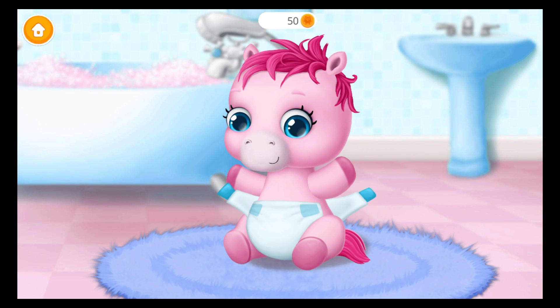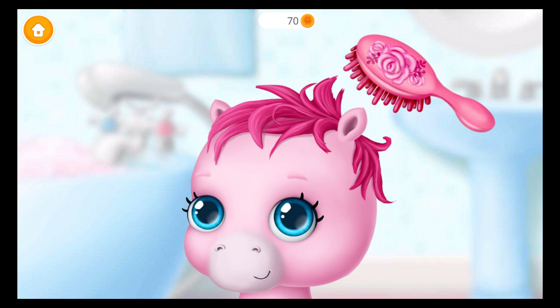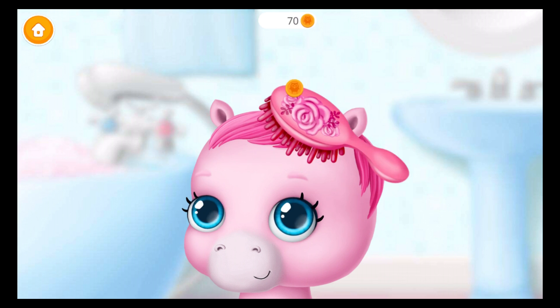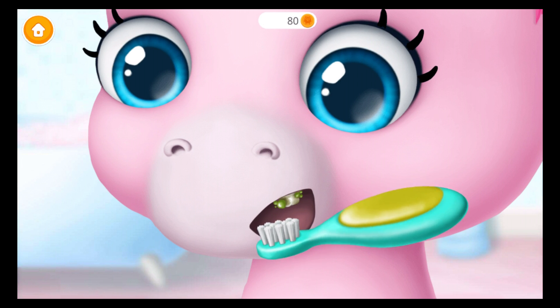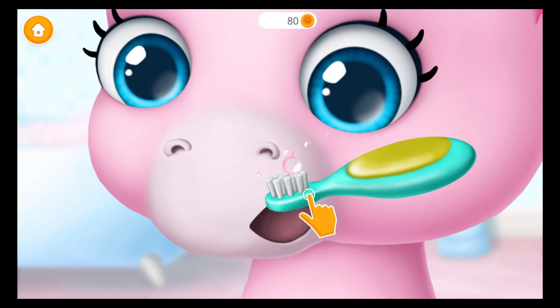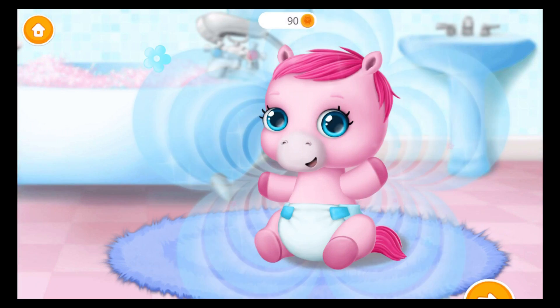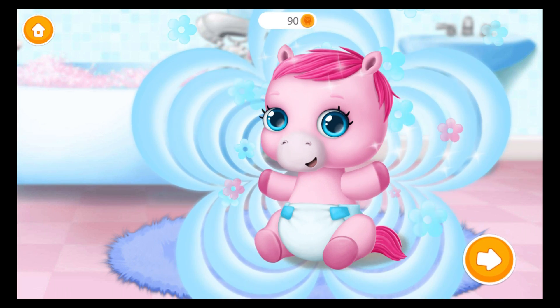Put on the diaper. Nice! Now let's brush her hair. Brush her teeth, please. Thank you! You're my best little helper.